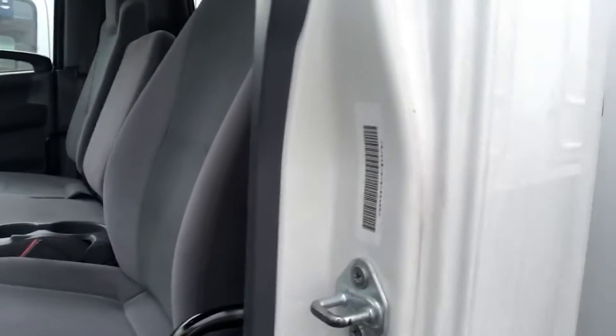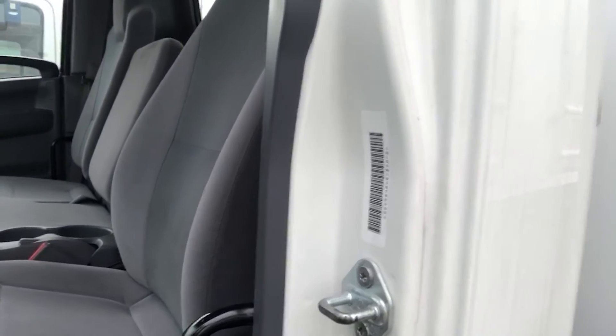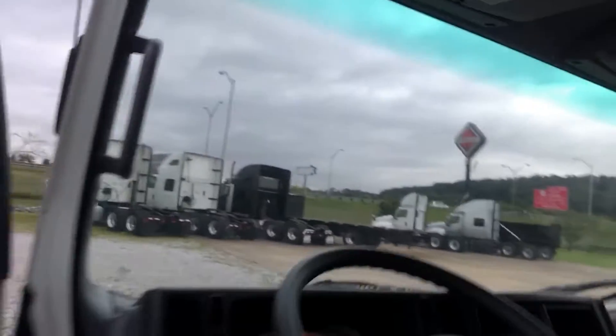Stock number on this one here is G7004081. Good, clean interior. No defects on the windshield.